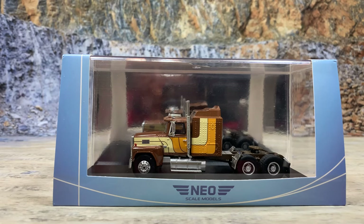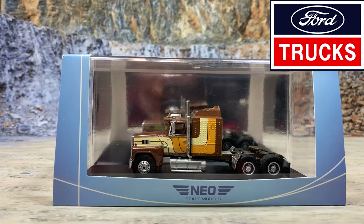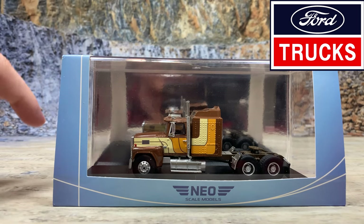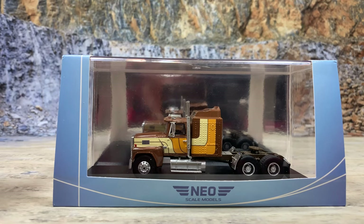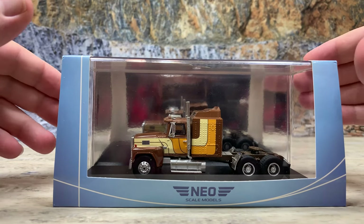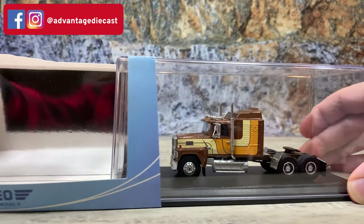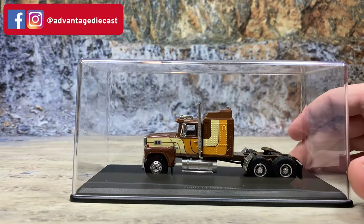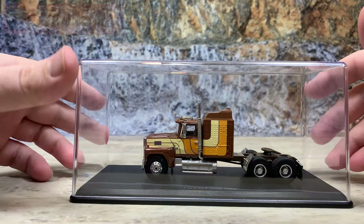Here we have the Neo Scale Models 1978 Ford LTL 9000 premium long haul tractor with penthouse sleeper. The cab is resin, the sleeper is resin, and the frame is die cast. It comes in a hardboard sleeve with a black plastic base and a clear plastic lid, plus a mirror piece in the back so you can see the passenger side. These display cases are great for keeping models dust-free.